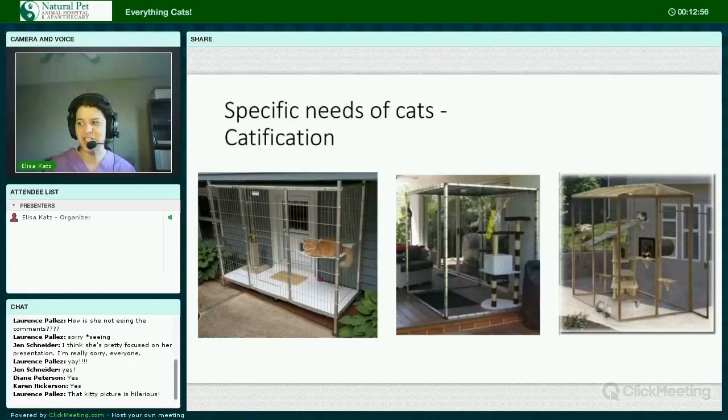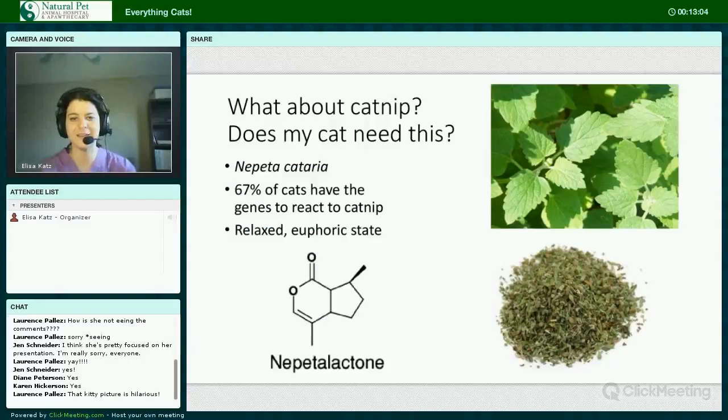A great resource is the book Catification by Jackson Galaxy, star of Animal Planet's My Cat from Hell. Highly recommend you watch the show — it can be very interesting.